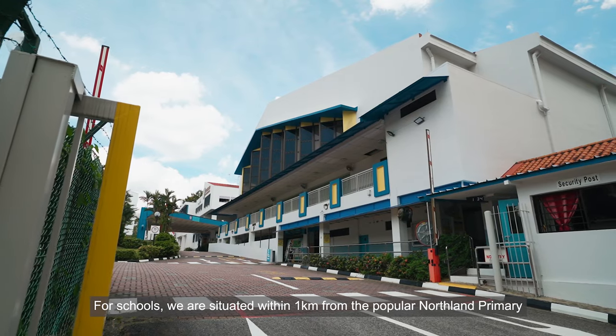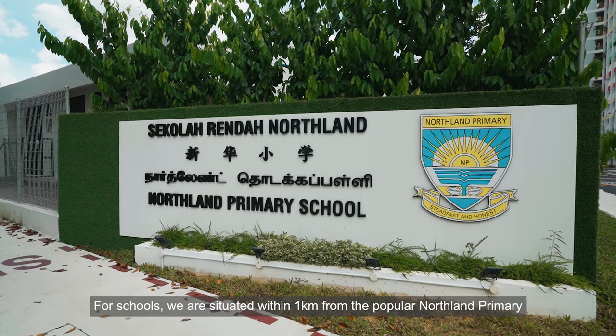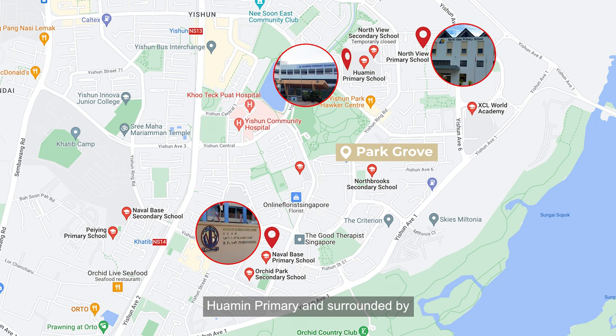For schools, we are situated within 1km from the popular Northland Primary, Naval Base Primary, Northview Primary, Huamin Primary, and surrounded by many other educational institutions within a 2km radius.